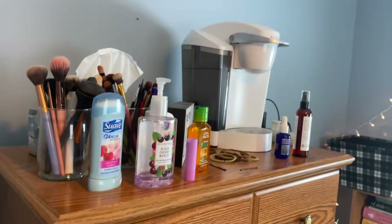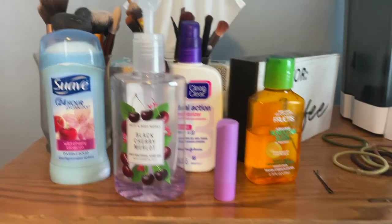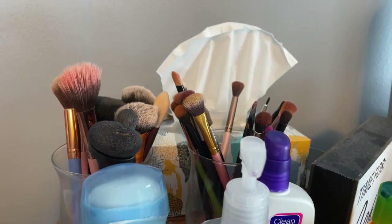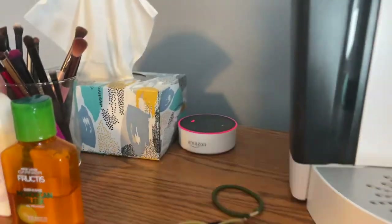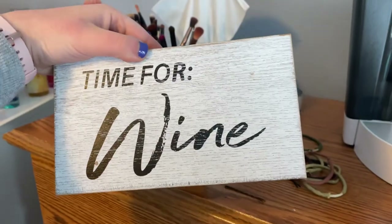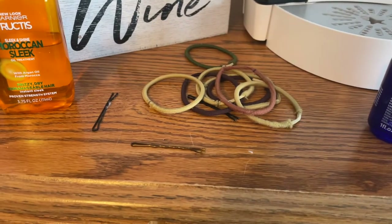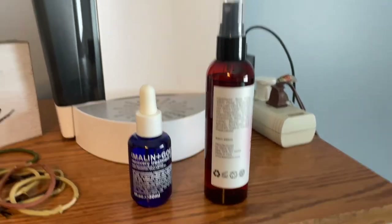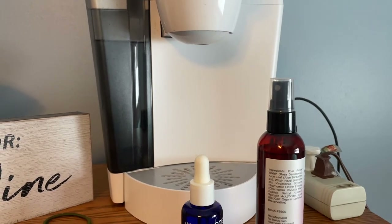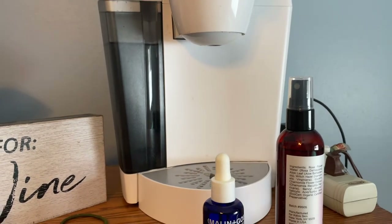Moving on to my dresser — on top I just keep my deodorant, hand sanitizer, moisturizer, lip balm, and hair stuff. Back here I keep makeup brushes that need washing, a box of tissues, my Alexa, and this awesome sign that says 'Time for Coffee' on one side and 'Time for Wine' on the other. I also have my Keurig in here for when I want to make tea in my room — to be honest I haven't used it in a while.